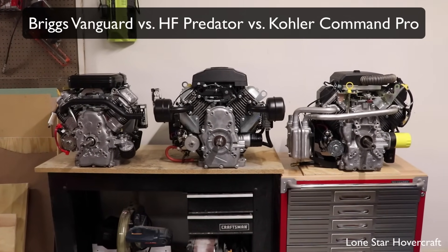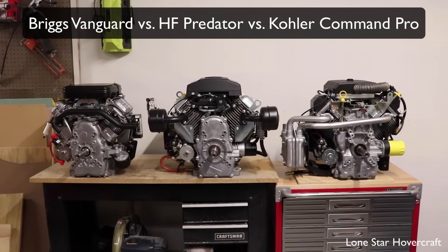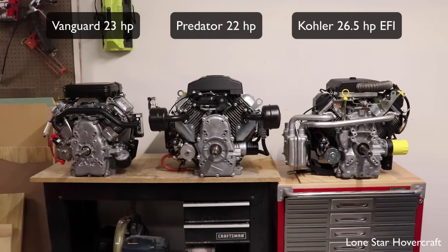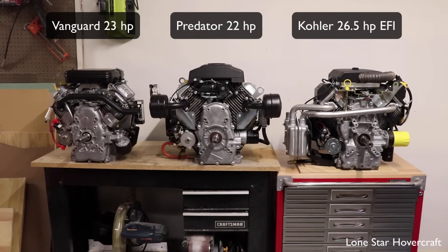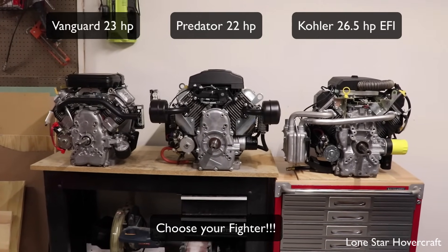Hey guys, this is Ben from Lone Star Hovercraft. Something I wanted to do for a long time is a side-by-side comparison of three of the most common engines people use on all kinds of projects like mini airboats, jon boat conversions, hovercraft, even small experimental aircraft. We just happen to have three of the more common ones in the shop here brand new at the same time, so this seemed like a good time to do that.